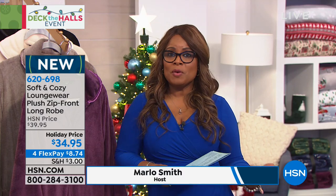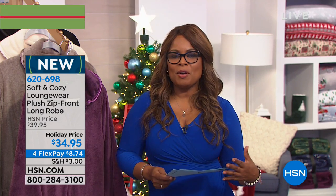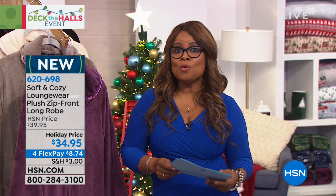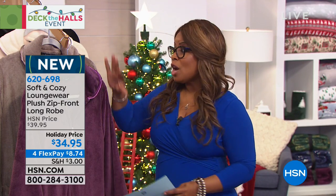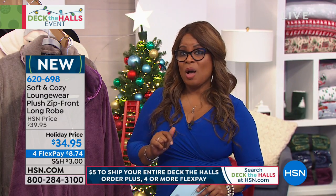Our goal is to help you discover some wonderful gift ideas, and this hour is filled with them. Reminding you about our special value for the Deck the Hall event — you will be able to pay no more than $5 on your entire Deck the Hall's shopping cart, as long as it's Deck the Halls and you're seeing it on HSN TV, or if you go to our website at hsn.com.